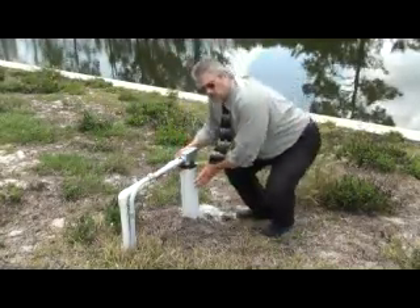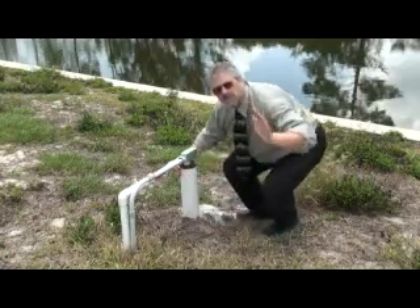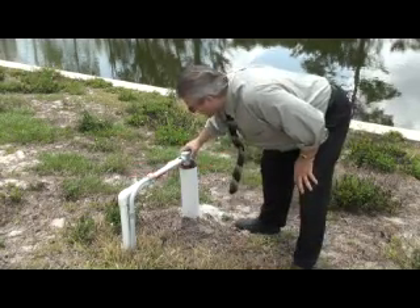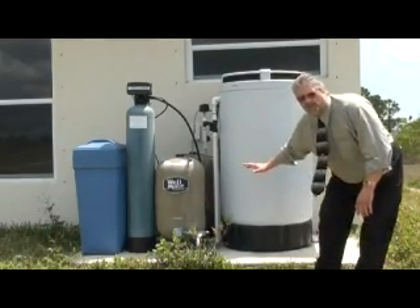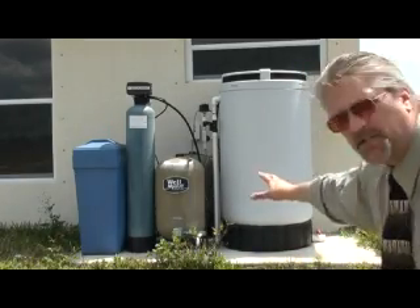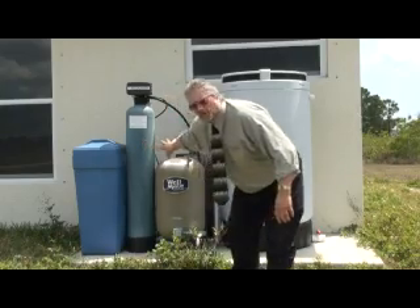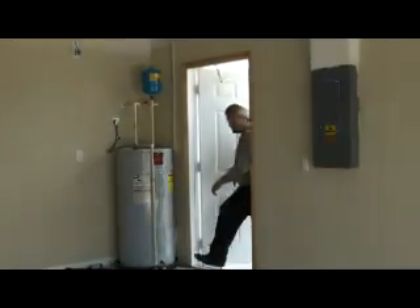Now let's look at the well equipment. Your typical well is going to have a submersible pump down inside. You want to make sure it's bolted down tight — if they took the pump, it'll be open. Also make sure none of the wires or tubes are cut. Here's the outside well equipment: the large white container on the right is the holding tank, we've got two pressure tanks, a water softener, and a salt container. Sometimes there's an additional pump as well. This is a complete system with all components present.